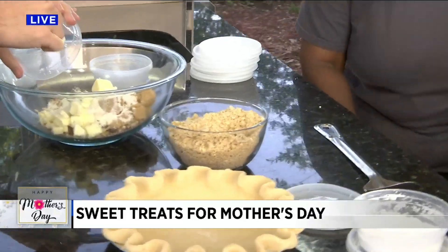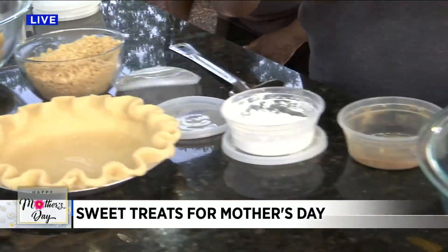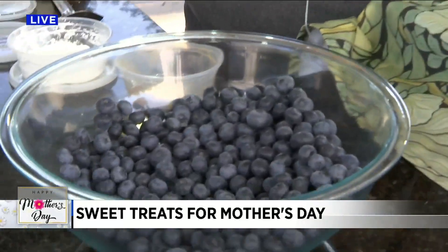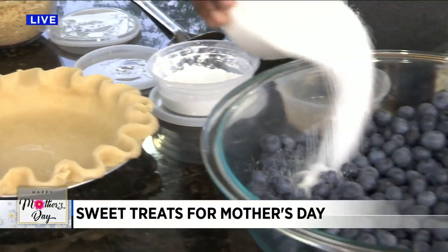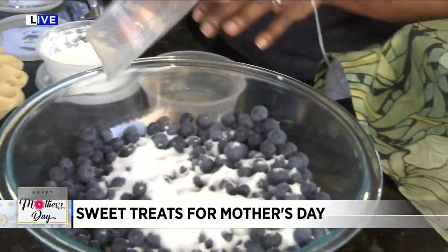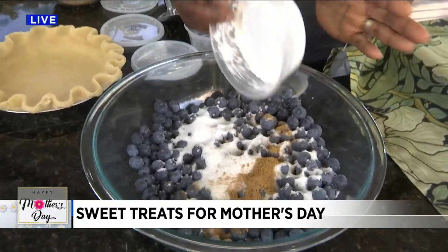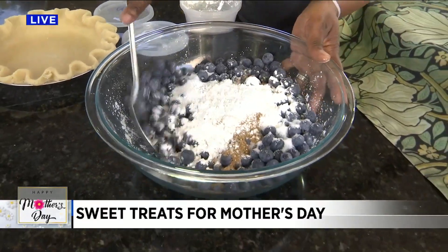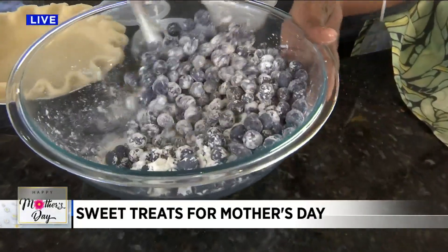We're going to go ahead and get the actual blueberry filling put together for the pie. Did you make this crust? Yes, we make all of our crusts in house. This is so beautiful. Thank you. Just a little bit of elbow grease. So we put a little bit of sugar, cinnamon, and some cornstarch. Give it a little toss and put it in the bowl. Pop it in the oven at 400 degrees. Yes.